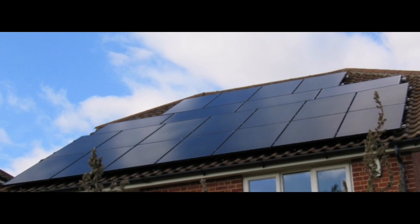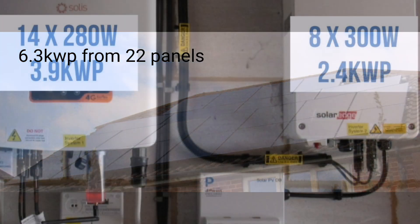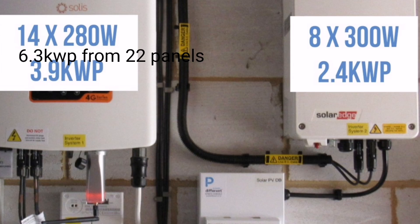As a reminder, in case this is the first time you've watched one of my solar videos: we've got 22 panels on our roof producing a maximum of 6.3 kilowatts. We installed two separate arrays. The first was 14 panels at 280 watts each, with a maximum output of 3.9 kilowatts. Later we added 8 more panels at 300 watts each on a second inverter, generating 2.4 kilowatts. 2.4 and 3.9 — that's the 6.3.